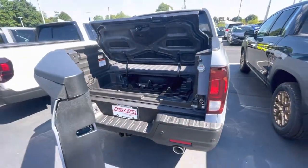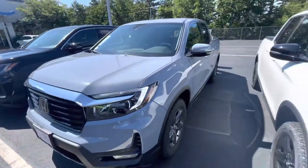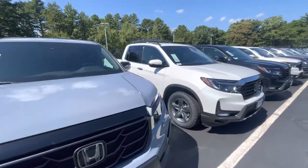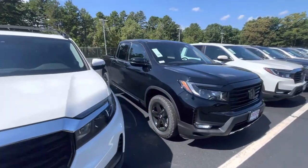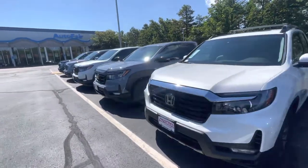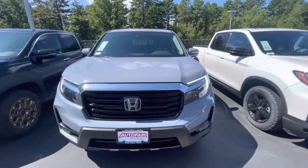I would love to show you this vehicle in person. My phone number is 603-204-3575. I also have various Ridgelines to pick from — got this white Black Edition, Sonic Gray HPD, another RTLE with accessories like running boards and crossbars on top, and a Black Edition. We have tons of Ridgelines to choose from. Please reach out to me — I would love to set up a time for you to come test drive and take a look at some features. Once again, my phone number is 603-204-3575. Thank you.